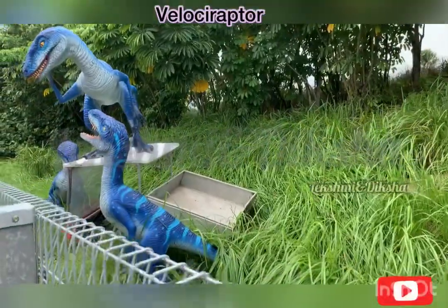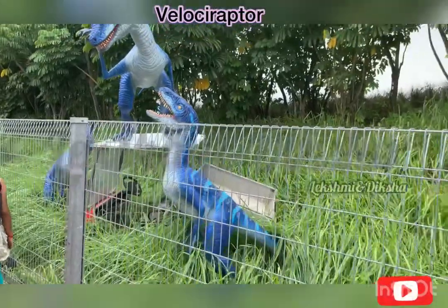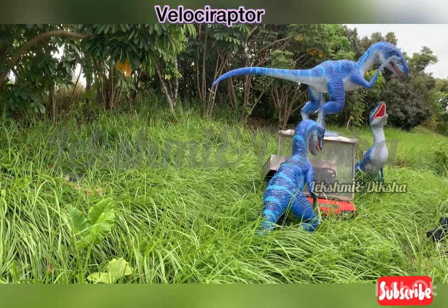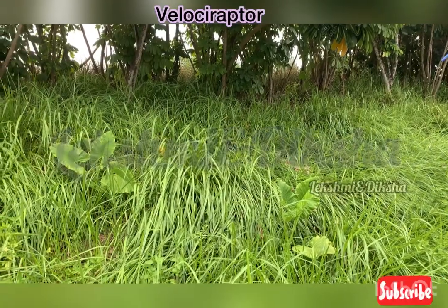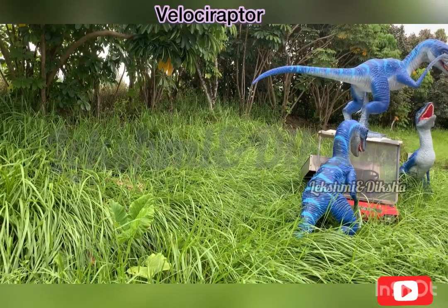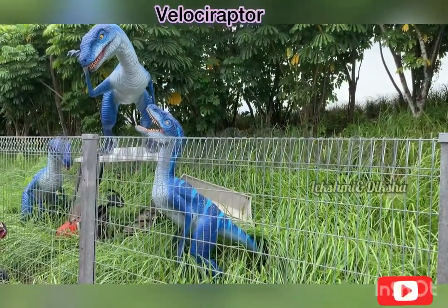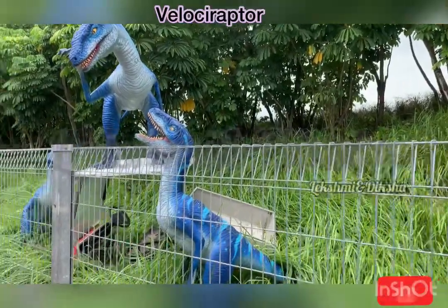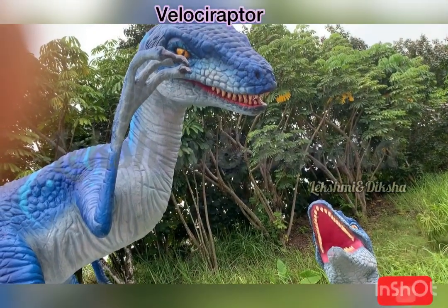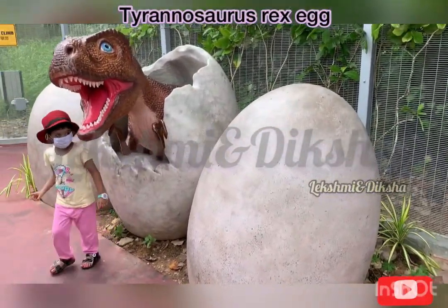Next, we saw the velociraptor. It's roughly the size of a turkey. Velociraptor is one of the dinosaurs most familiar to the general public due to its prominent role in the Jurassic Park movie. Its length is around 2 meters and weight is 80 kilograms. Me and my sister were really happy to see these dinosaurs. This dinosaur's teeth look really, really sharp. Me and my family also took some pictures of the T-Rex dinosaur eggs.